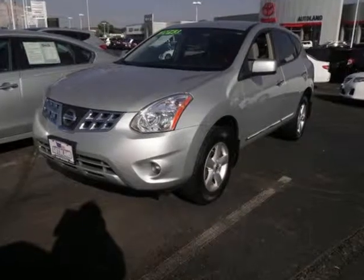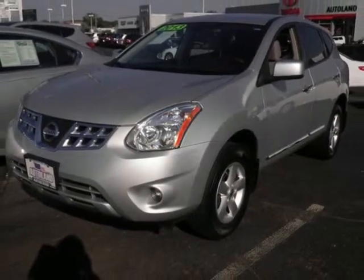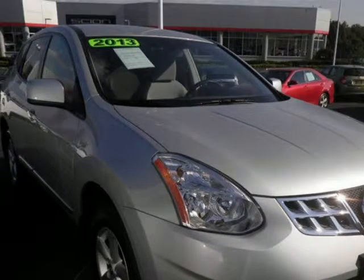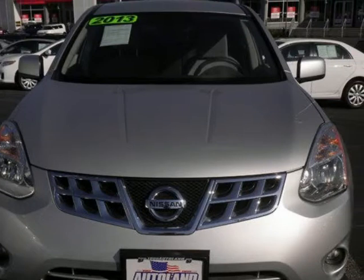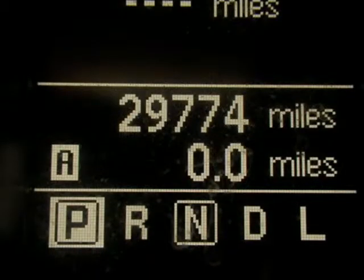We think you will love this pre-owned 2013 Nissan Rogue All-Wheel Drive 4-door S, which has 29,774 miles. It comes fully equipped with 16-inch 6.5 steel wheels with full covers, 170 horsepower, 2.5-liter inline 4-cylinder DOHC engine, and many other features. Please call us for a walk-around description of the vehicle or to schedule a test drive.